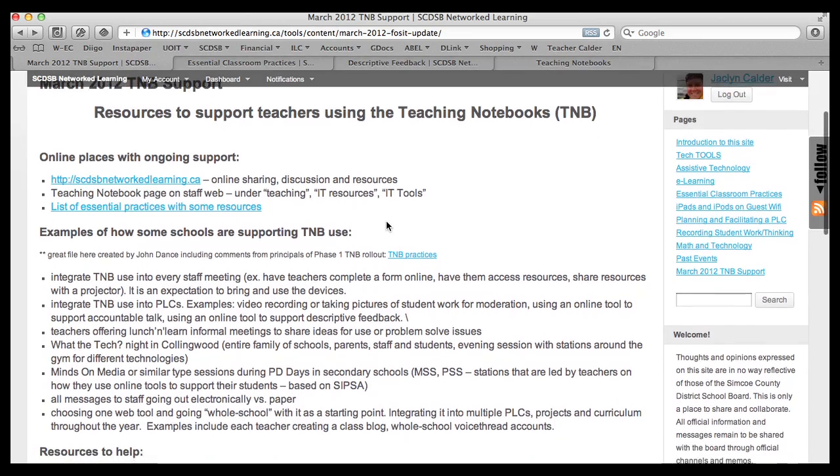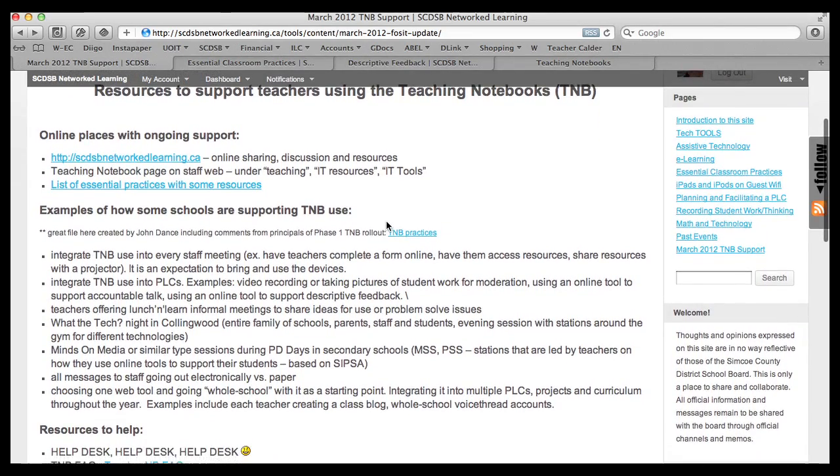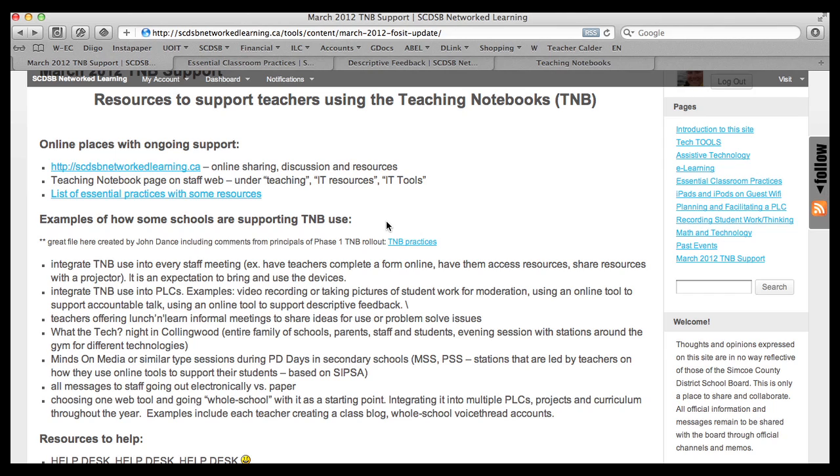The other big part that comes into play is the school climate or school culture around the teaching notebooks. What has been said from many different principals from the first few schools and families of schools that had the rollout was that integrating them into different school practices really supported all the teachers in using the device, becoming more comfortable with it, and integrating it into their practice.